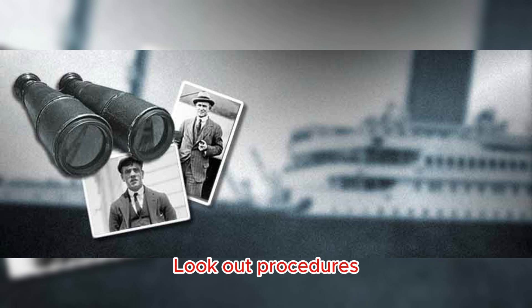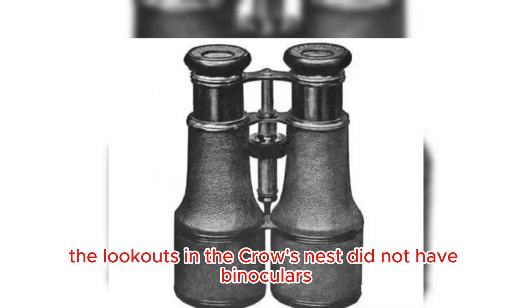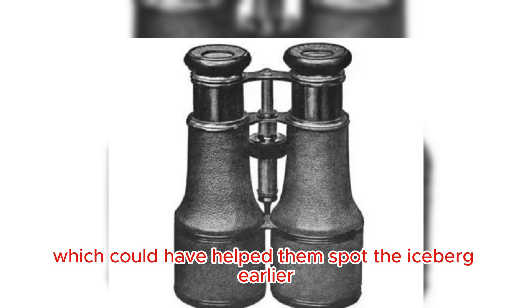Lookout Procedures: The lookouts in the crow's nest did not have binoculars, which could have helped them spot the iceberg earlier.